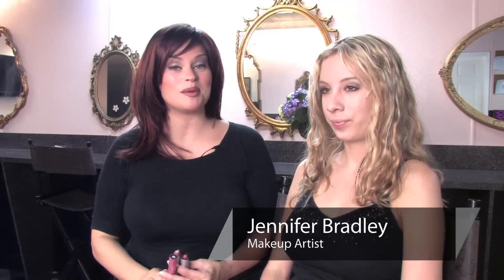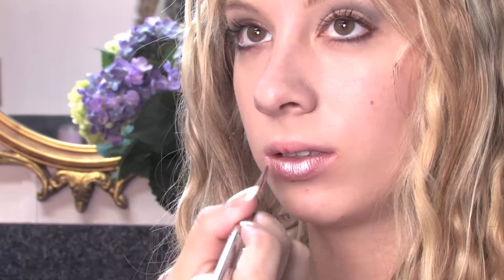Hi, my name is Jennifer Bradley, celebrity makeup artist, and I'm going to show you what is lipstick. I'm here at the beautiful Academy of Glam Studios in Cooper City, Florida with my lovely model, Taylor Torino.